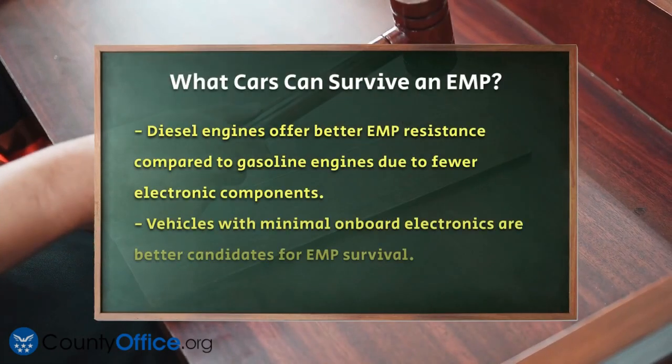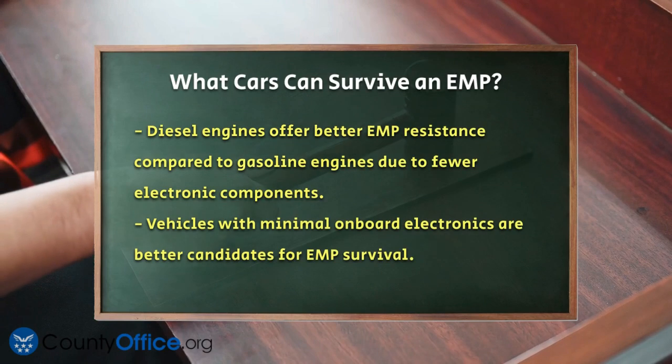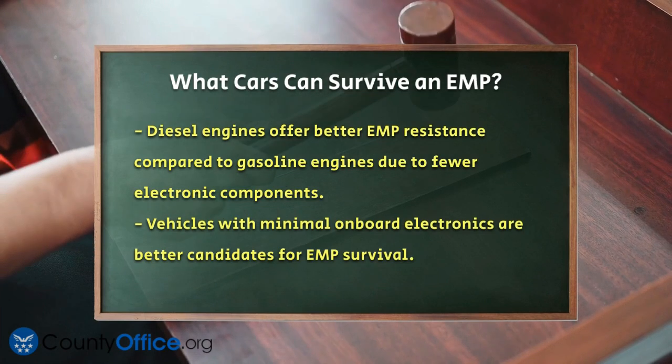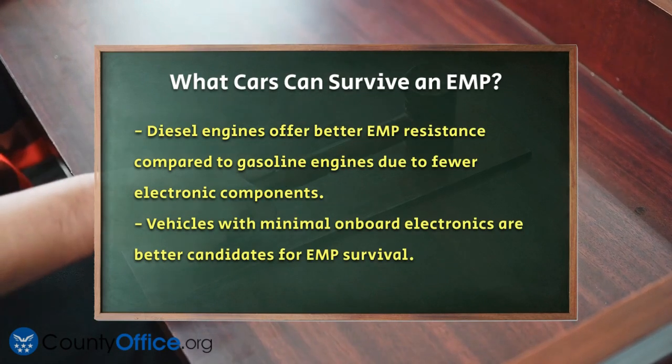Diesel engines are another key factor. Diesel-powered vehicles tend to be more EMP-resistant than their gasoline counterparts because they have fewer electronic components. This simplicity in design makes them more durable in extreme conditions.